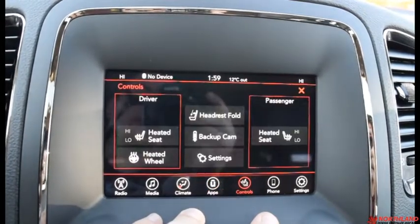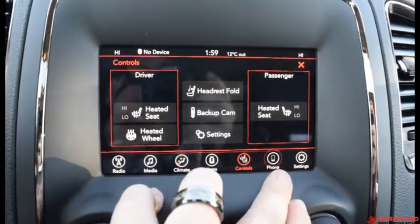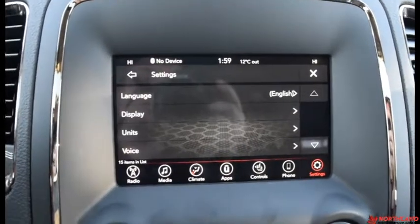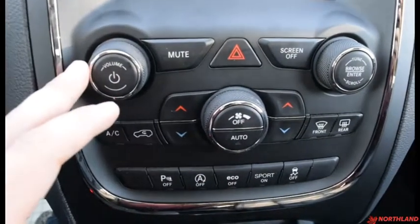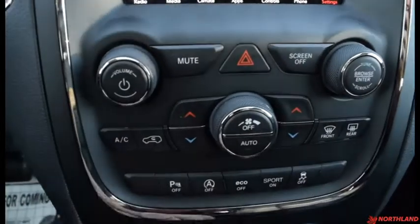You have your controls over your heated seats, heated steering wheel, headrest fold, and backup camera. You also have your phone options if you have one hooked up through Bluetooth, as well as your settings. When we are in reverse we get the ever useful backup camera keeping it nice and safe. Down here we do have our controls over volume up and down with the power, mute, hazard lights, screen off, and browser.